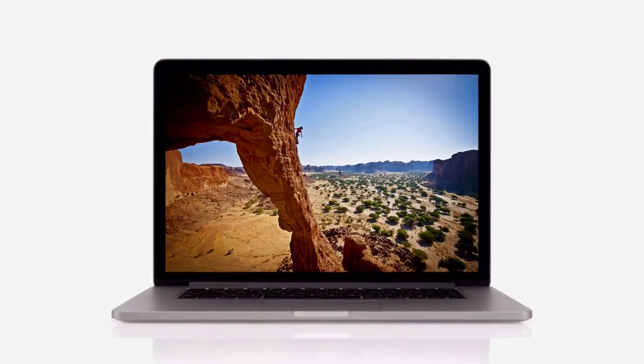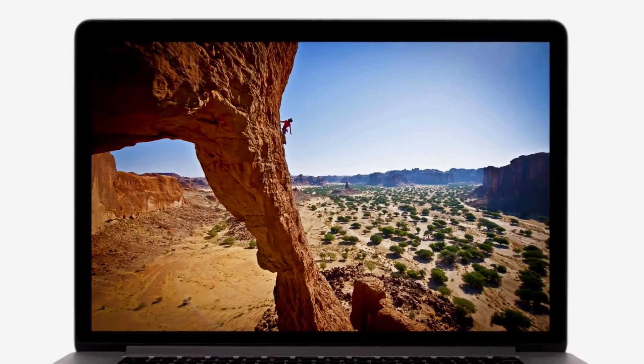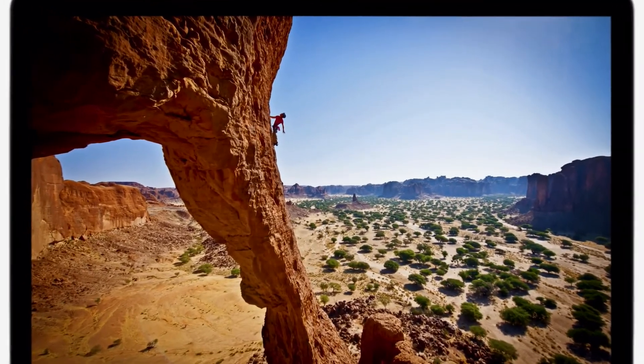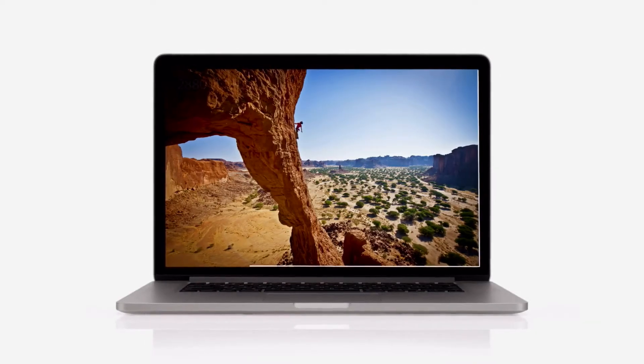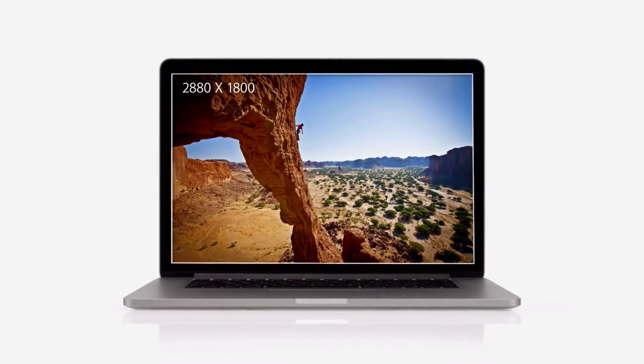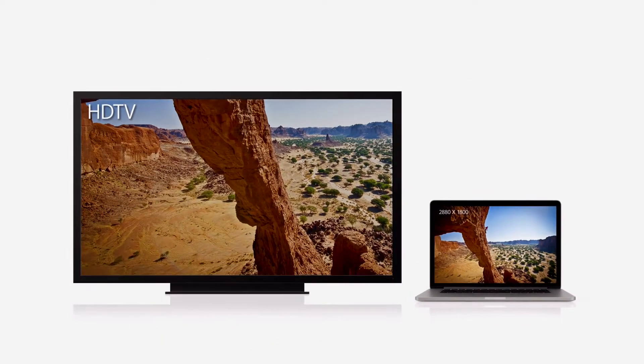We focused on the features that matter most to notebook users, and we made huge leaps. For the first time, we're bringing the Retina display to the Mac. It's the highest resolution display we've ever put in a notebook. With a resolution of 2880 by 1800, this display has over 5 million pixels — that's 3 million more than an HDTV.